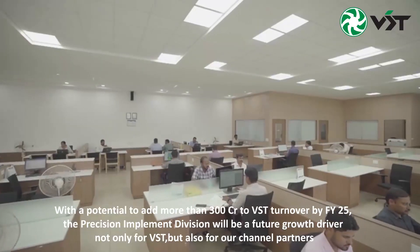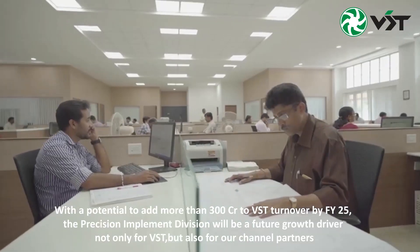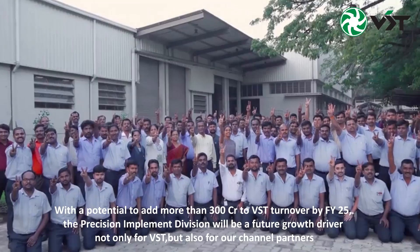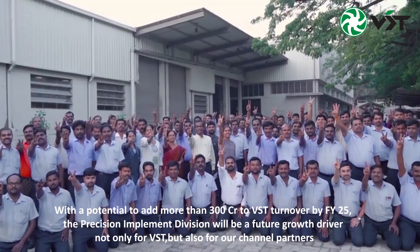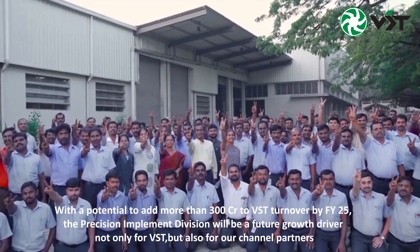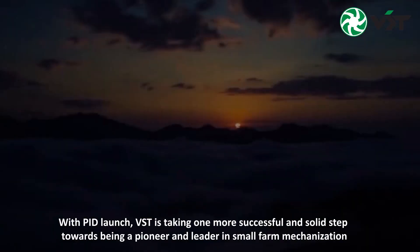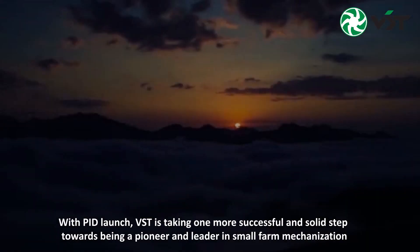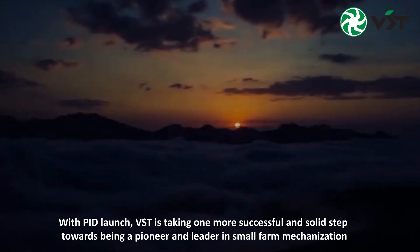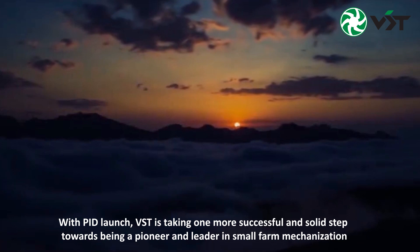With the potential to add more than 300 crores to VST's turnover by FY25, the Precision Implement Division will be a future growth driver not only for VST but also for our channel partners. With the PID launch, VST is taking one more successful and solid step towards being a pioneer and leader in small farm mechanization.